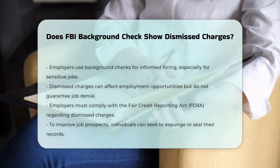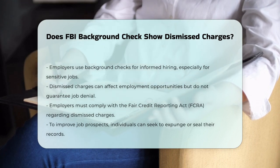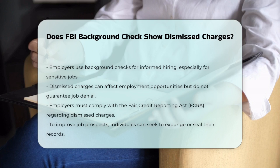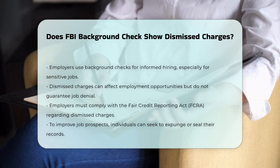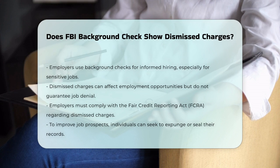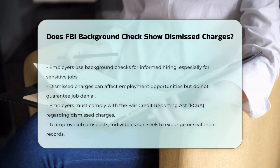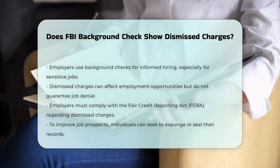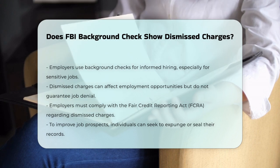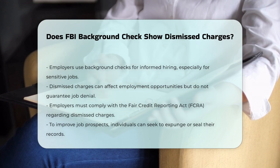To overcome potential employment barriers due to dismissed charges, you can consider getting your records expunged or sealed. This process involves obtaining a certified disposition of the case from the court and filing a petition with the necessary fees. Expunging dismissed charges can help enhance your future career opportunities. In summary, dismissed charges can appear on an FBI background check, but their visibility depends on various factors, including state laws and the specific circumstances of the case.